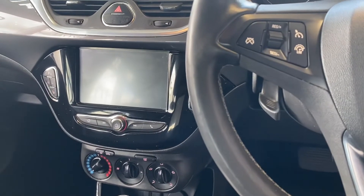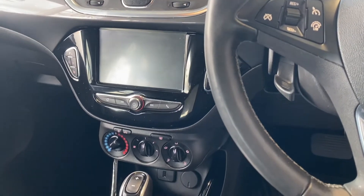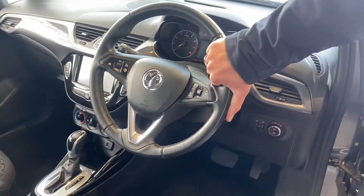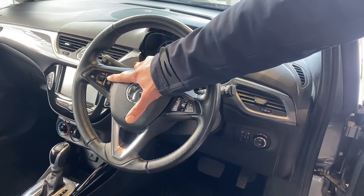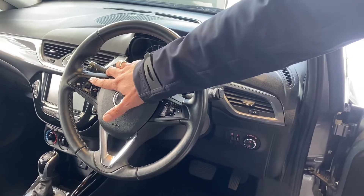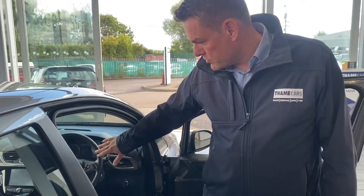On the screen, as Shaleem is showing you, you've got sat-nav, Bluetooth, DAB radio, and Apple CarPlay and Android Auto for compatible phones. On the multi-function steering wheel you've got cruise control and a speed limiter — ideal for those long journeys, and not even standard on a Volkswagen Polo. You've also got all your audio and phone controls on the wheel too.